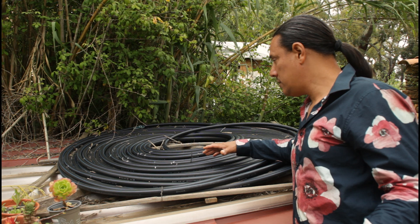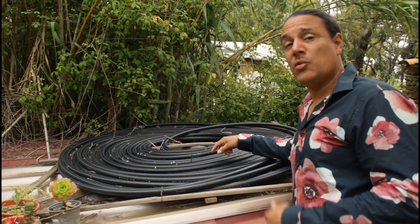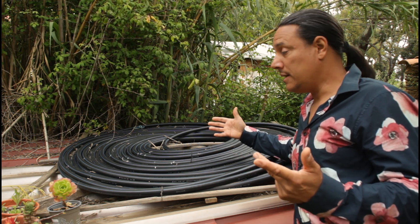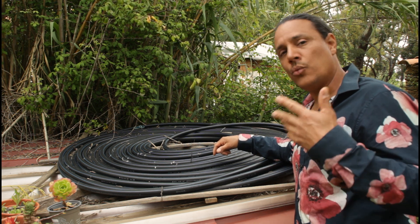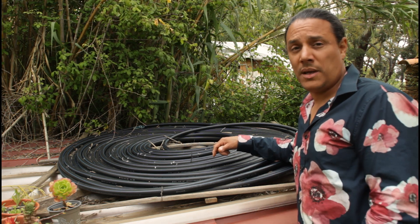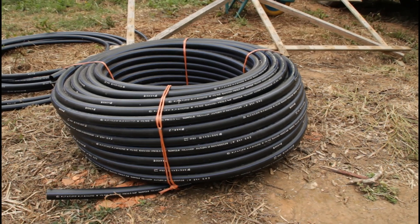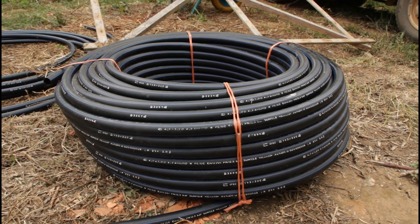All you need to build a device like this is a few hours of your time, some very basic tools, and this black pipe and fittings. It's an amazing way to raise the comfort level of your homestead or off-grid setup on a shoestring budget — because let's be honest, who doesn't like clean pits and bits?